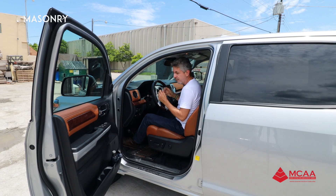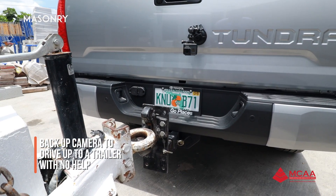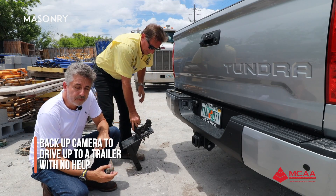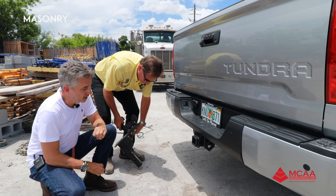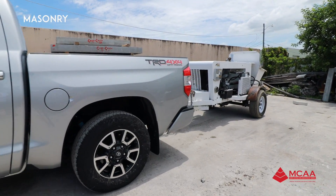With the ease of the backup camera, I really don't need any help — I can do it all by myself. I can back up right up to the trailer I'm going to be pulling. We're going to be picking up a concrete pump. This is a military hitch that you can hook right up to the Tundra. It's standard equipment here and very easy to put on and take off.